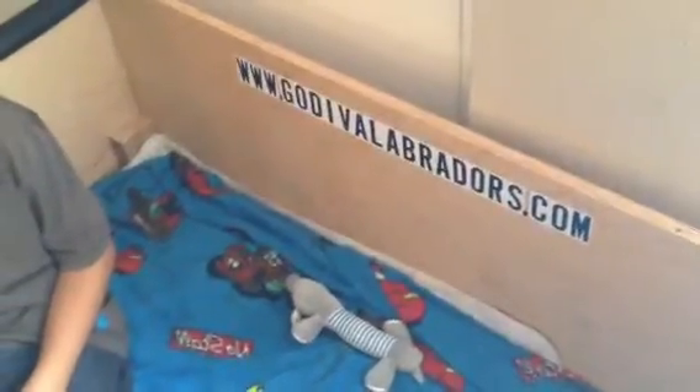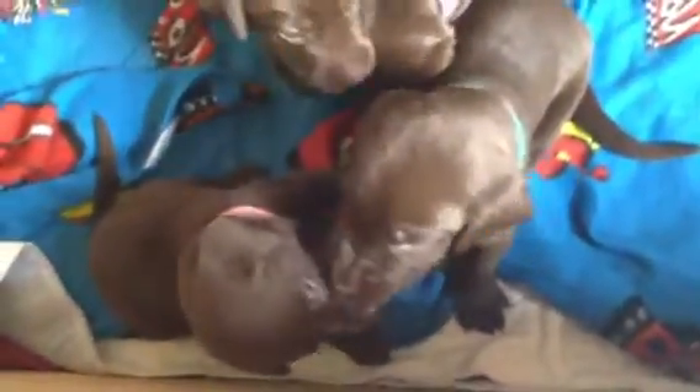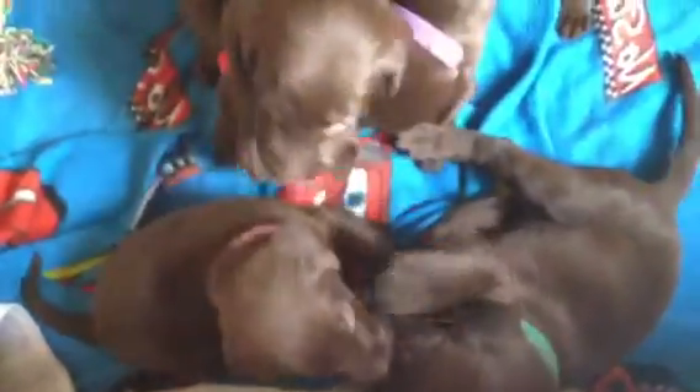Godiva Labradors. This is day 26 and my son Jared is in there playing. There's pink and green playing around. She just doesn't matter — she takes on the biggest dog in there. And we got orange, purple, red, and black.